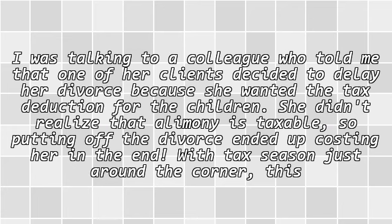I was talking to a colleague who told me that one of her clients decided to delay her divorce because she wanted the tax deduction for the children. She didn't realize that alimony is taxable, so cutting off the divorce ended up costing her in the end.